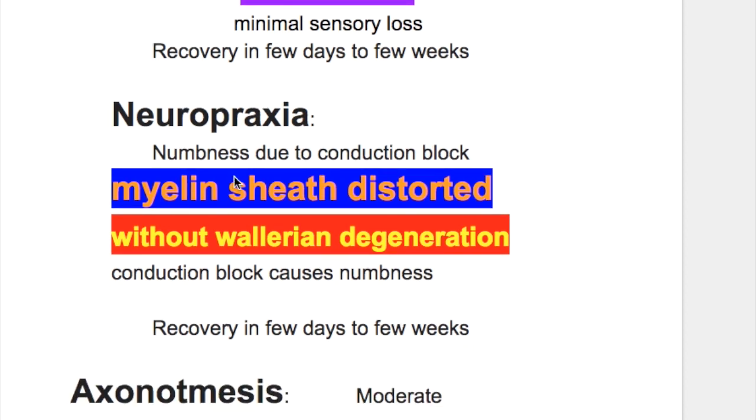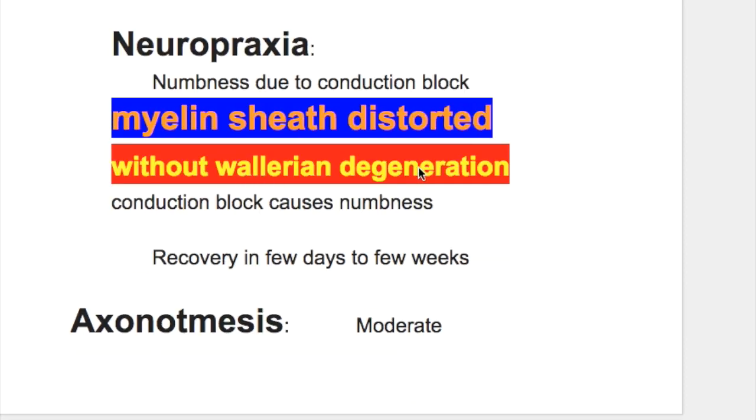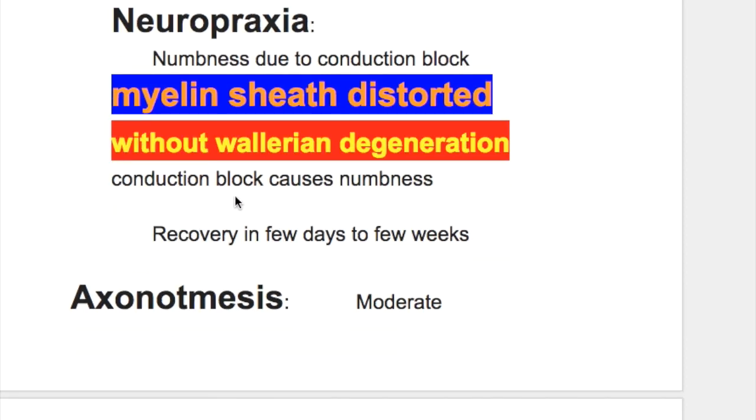To summarize neuropraxia: there is numbness due to conduction block, and the myelin sheath is distorted at nodes of Ranvier without Wallerian degeneration. The conduction block causes numbness.